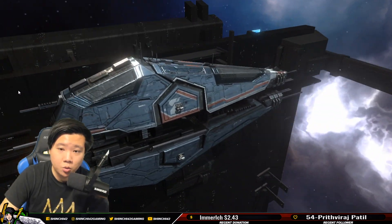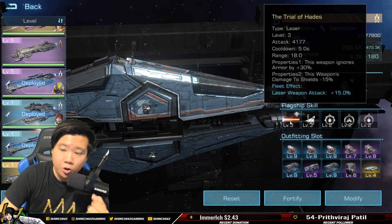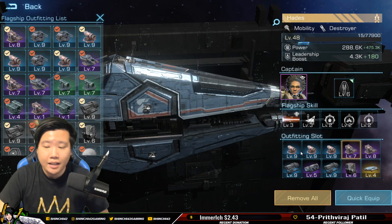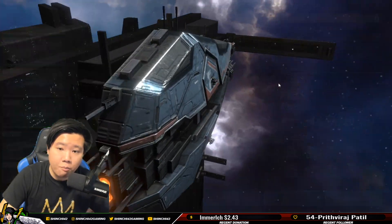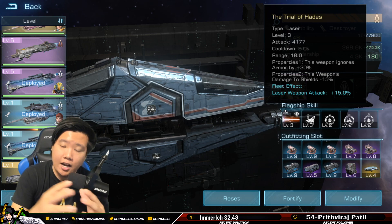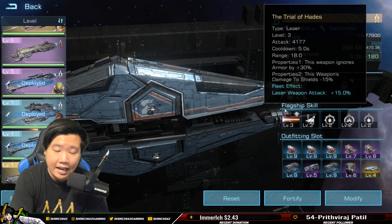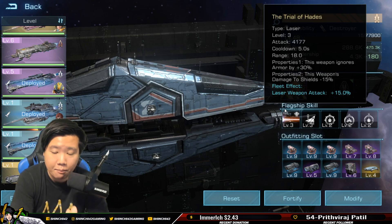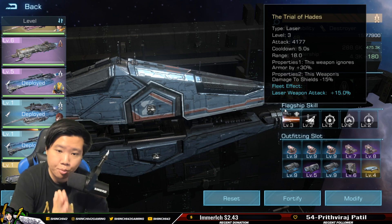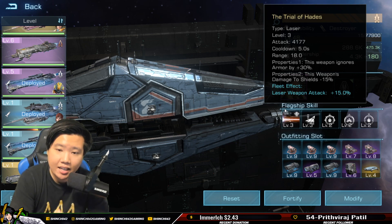Here's a general pro tip: when working on your specific flagships, look at the weapon type and make sure you are using the same weapon type in your equipment. When building your formation, make sure your warships are also all the same weapon type. For example, in my Hades formation I am putting destroyers that are laser type and cruisers that are laser type. A lot of players have been making that simple basic mistake in Infinite Galaxy.